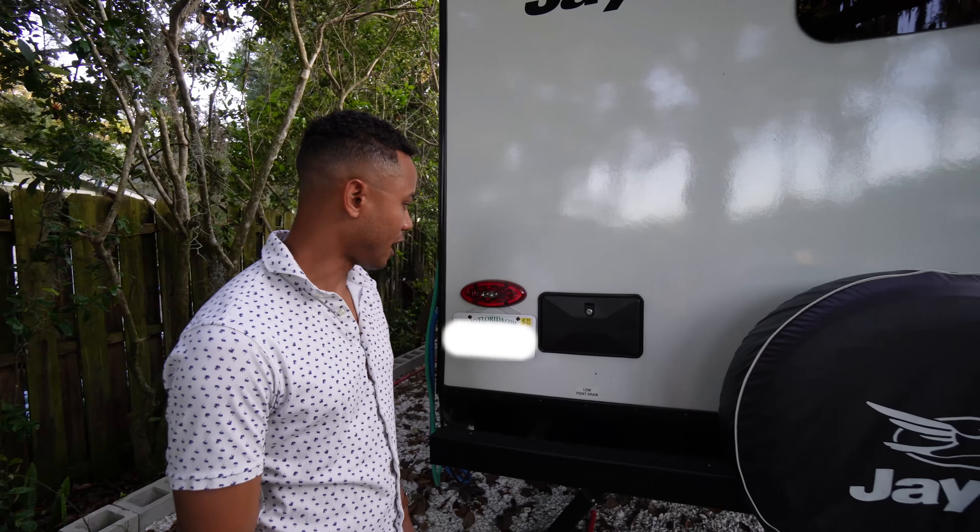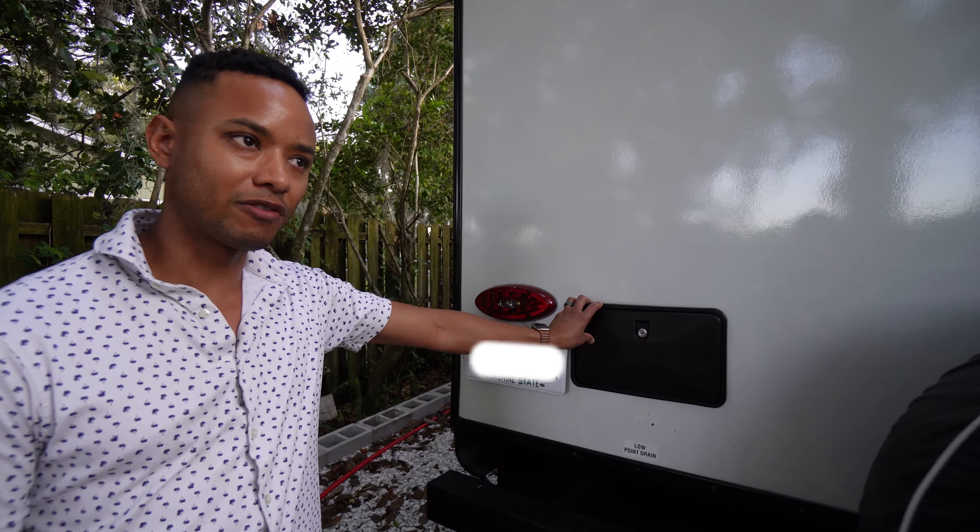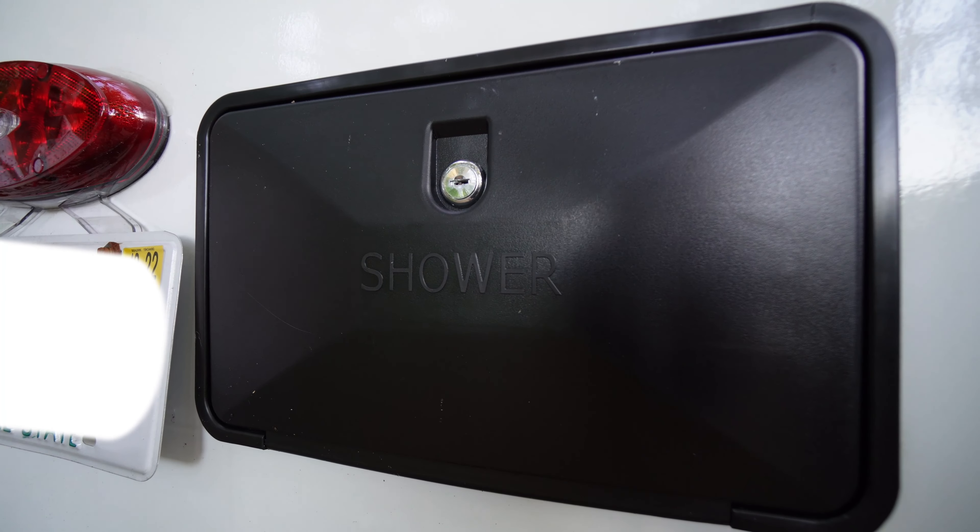Another low port drain. Shower — outdoor shower. Ironically, the trailer has one key for every door except for this one. You'd want to use the outdoor shower if you did some work or were playing by a lake.